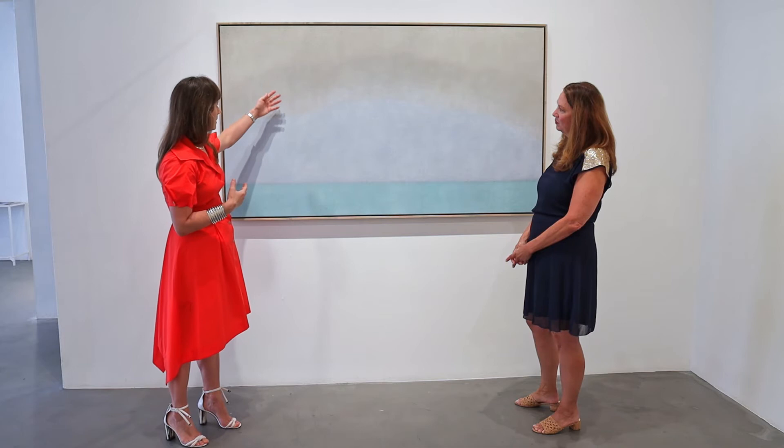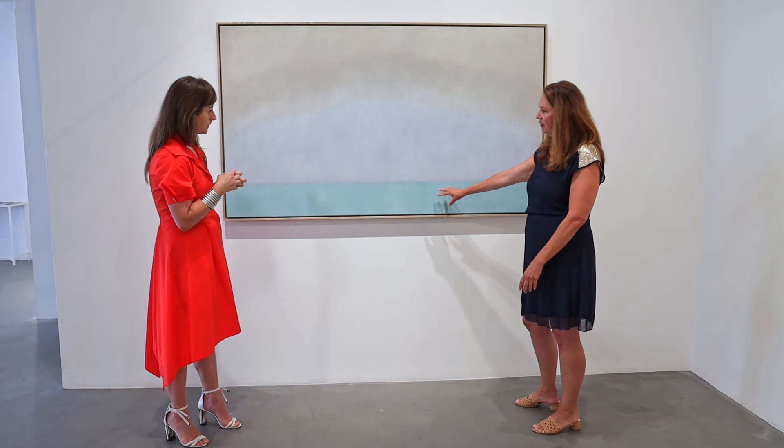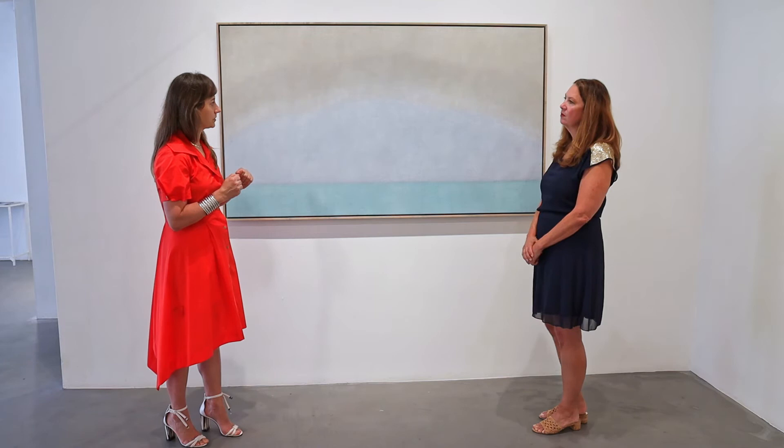But do you already know you're going to use a color like this — you've already figured it out in the pastel study? Yes. There are the pastel studies, but then after that there's an elaborate series of color studies where I'm just testing colors next to each other, testing on scraps of linen. But once I start painting, I will make additional adjustments if necessary.